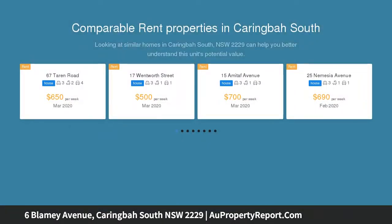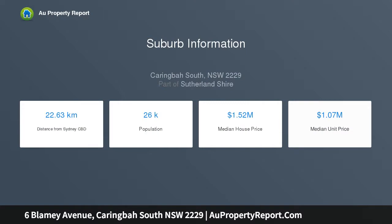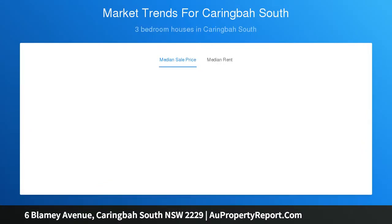This immaculately presented single-level 2-3 bedroom family home offers an exceptional opportunity to secure a unique property in a sought-after blue ribbon locale. Situated on a generous block of approximately 626 sqm and featuring a wide frontage of 17.98 meters, a great opportunity exists to recreate a unique residence, develop a dual occupancy, or renovate the existing home and capitalize on its popular and tightly held location — STCA. This much-loved family home offers endless opportunities.